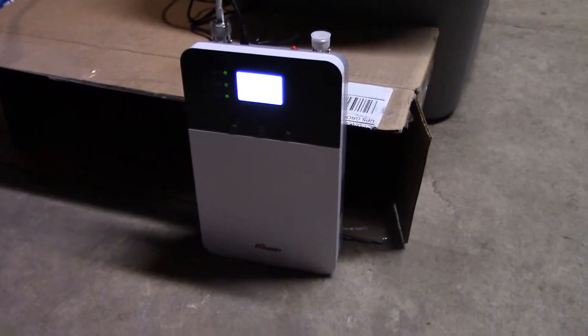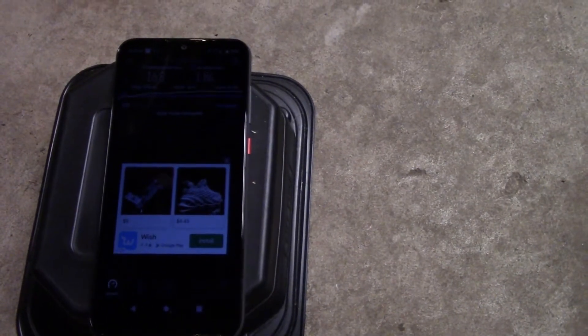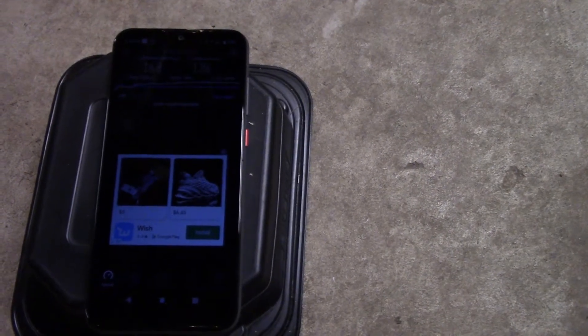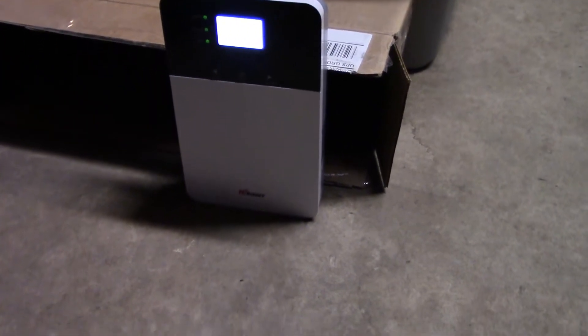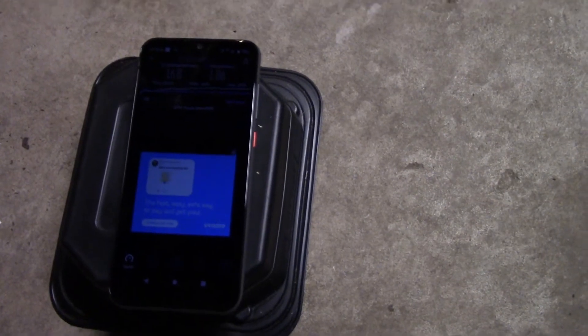So far, yeah, this unit is pretty nice. It doesn't quite get the maximum boost that you can get for a band 4 cell booster, so I'm going to try another one and see if I get slightly better results. But this is definitely an excellent unit if you're in the market for a cell booster — good quality.